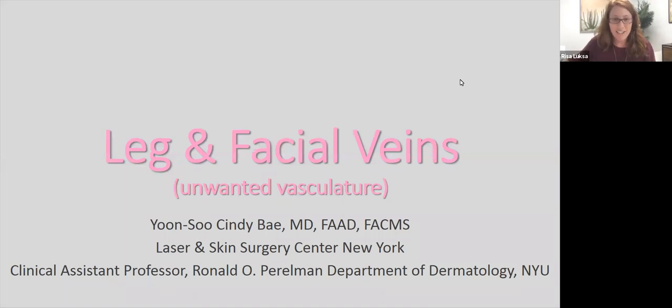I see a lot of you joining right now. Thank you for joining. I'll give you a minute or two to get situated. At the bottom of your screen, you should have an option for chat and an option for Q&A. Q&A is the best place to input your questions that you would like Dr. Bae to answer. You can do so now, as she's speaking, or at the end when we get to the Q&A portion.